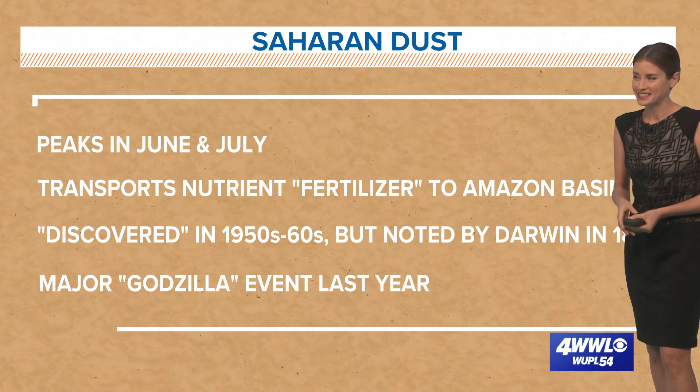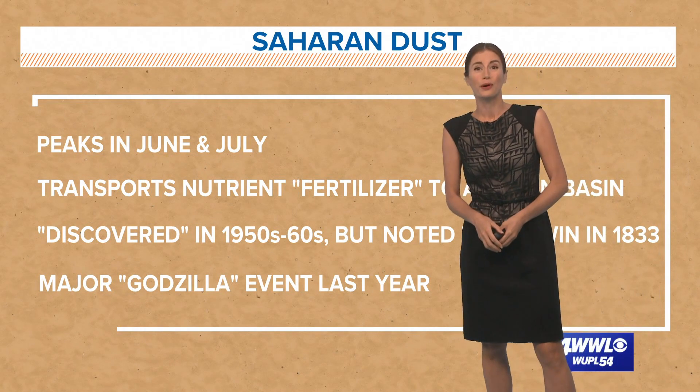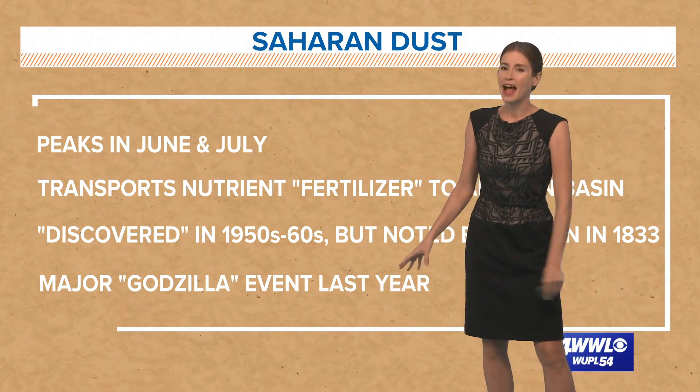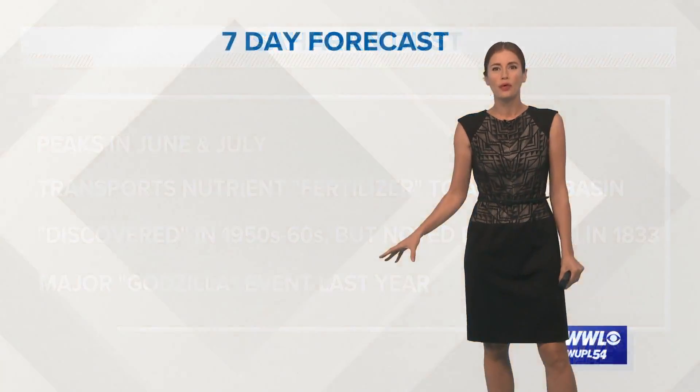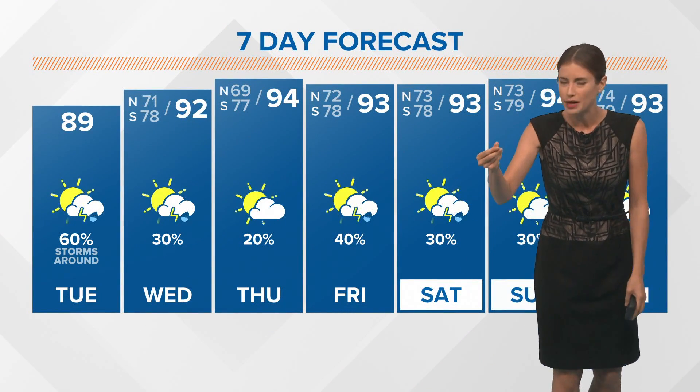They were getting the Saharan dust in their samples. Interestingly, Darwin was talking about it way back in 1833 — he noted that there was Saharan dust in the air that he saw. And remember last year, it was so thick, especially around Puerto Rico and some Caribbean islands, it was showing up on cars.